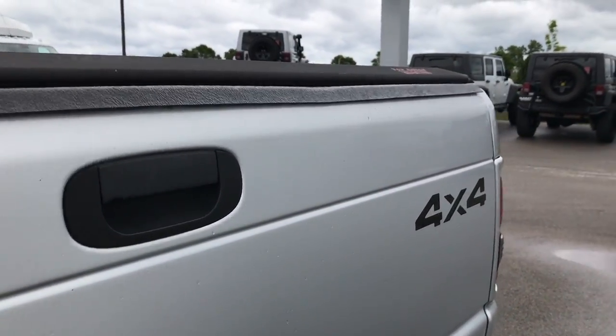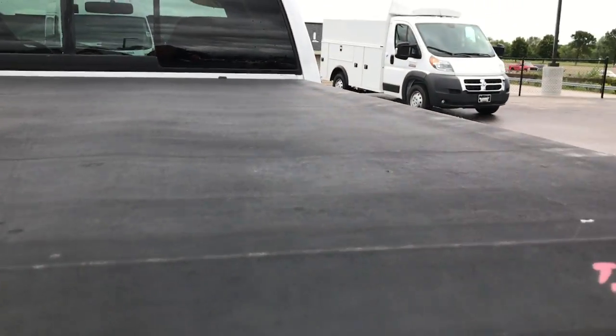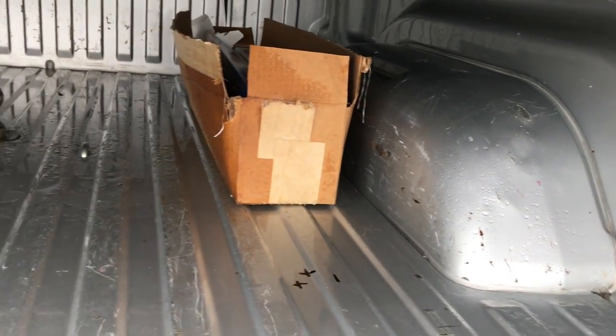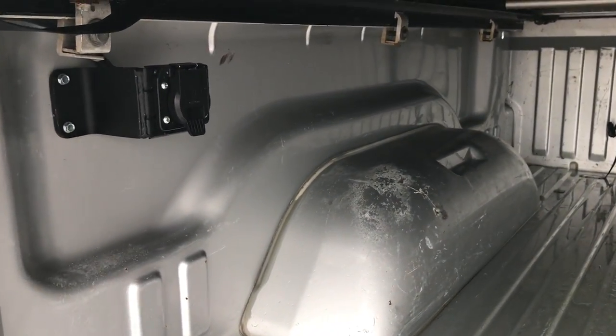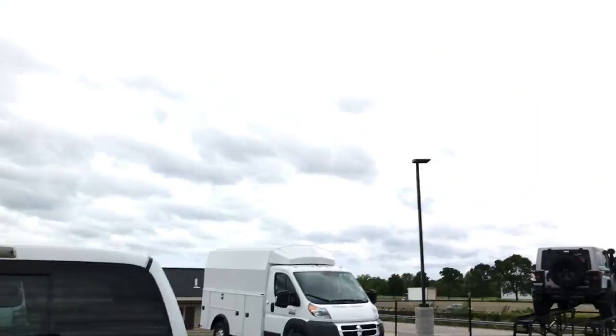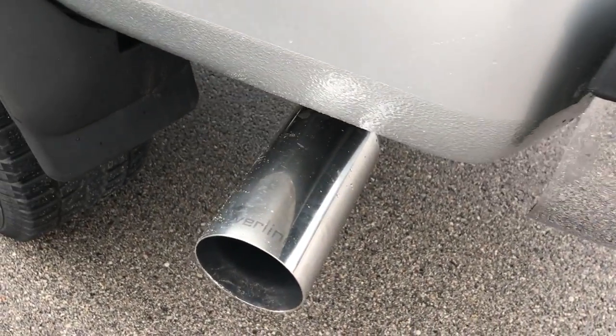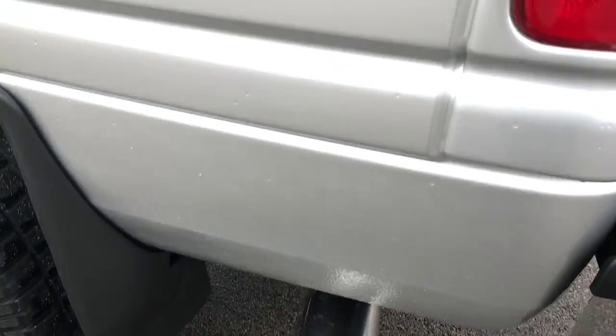Tailgate is in excellent shape. It does have a Light Rider roll-up tonneau cover — it's not in the best condition but it's still functional. The bed is in very nice shape. You can see it has a wiring harness there for your gooseneck. I believe those are some extra shocks on there. Rear bumper is in excellent shape, and you can see that dual Silverline exhaust.